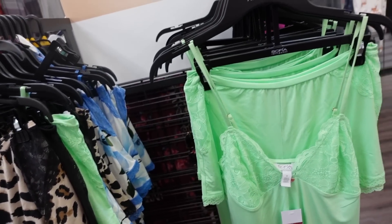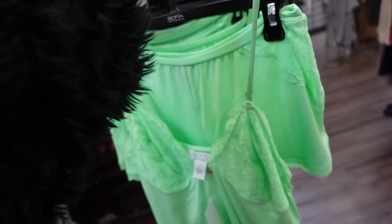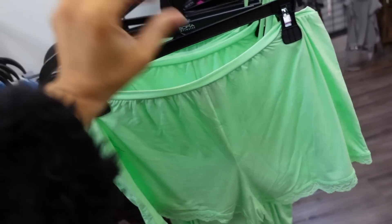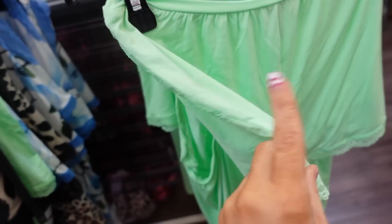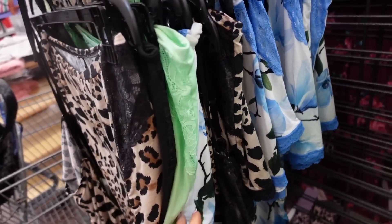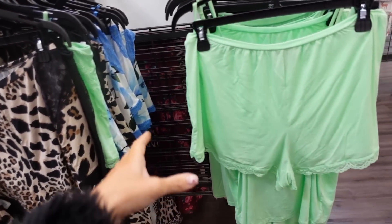Also seeing it in a tank and shorts option. The tank has thin straps, lace cups, nice super soft stretchy material, and a square back. The shorts have an elastic waistband with a little lace trim. Available in green, blue and white, leopard, and solid black. Price will be linked down below.